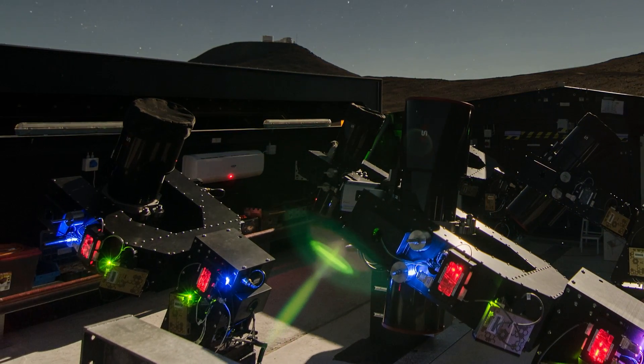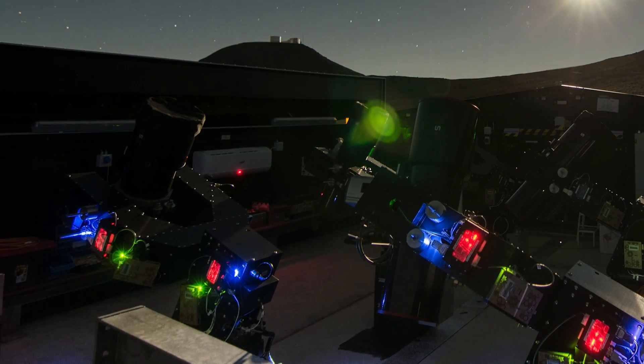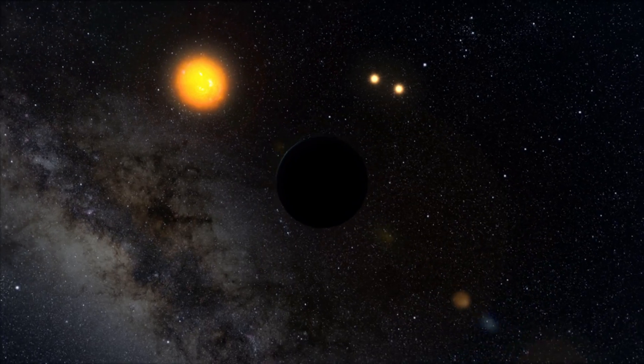The Next Generation Transit Survey will provide a wealth of high-accuracy data, which will push forward the search for exoplanets.